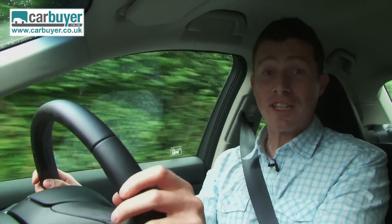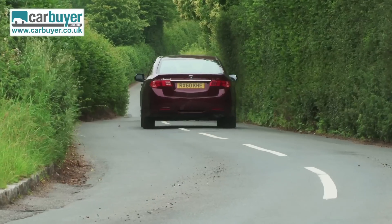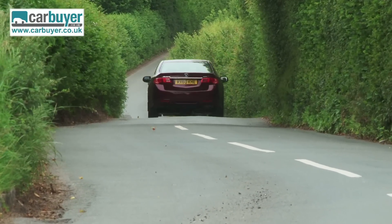Needless to say, the Accord is a good long distance companion — it's generally quiet and at motorway speeds the ride is nice and comfortable. That said, at town speeds it can feel a little bit jittery on rough surfaces.